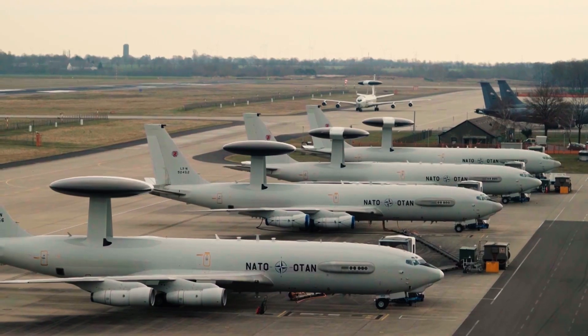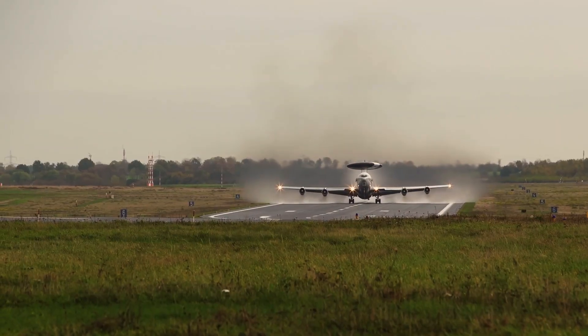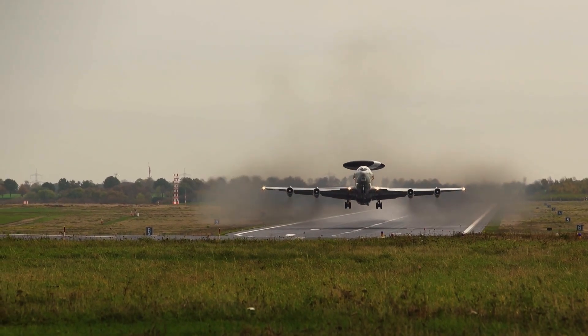The NATO Airborne Warning and Control System, or AWACS, is an aircraft equipped with radar and sensors to monitor NATO airspace.